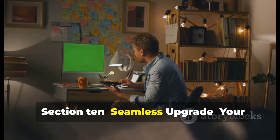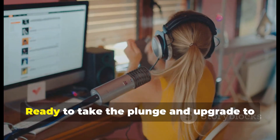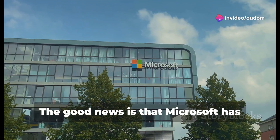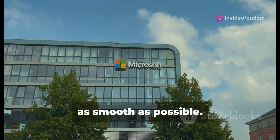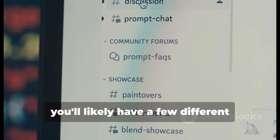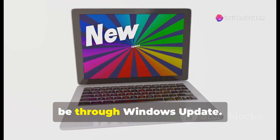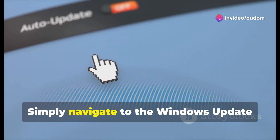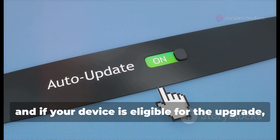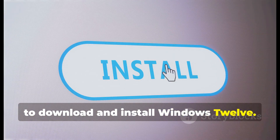Ready to take the plunge and upgrade to Windows 12? Microsoft has always strived to make the upgrade process as smooth as possible. Once Windows 12 is officially released, you'll likely have a few different options for upgrading from Windows 11. The easiest and most common method will be through Windows Update — simply navigate to the Windows Update section in your Settings app, and if your device is eligible, you'll see a notification prompting you to download and install Windows 12.